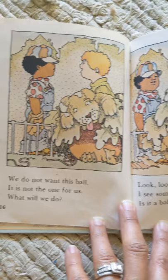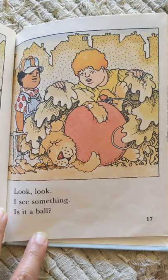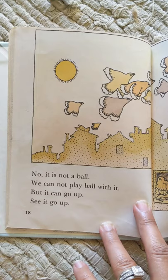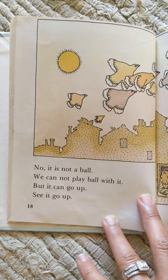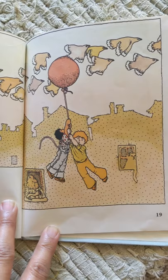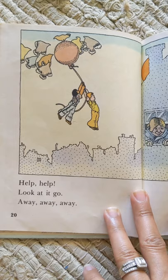Look, I see something. Is it a ball? No, it is not a ball. We cannot play ball with it. But it can go up. See it go up? Help, look at it go. Away, away, away.